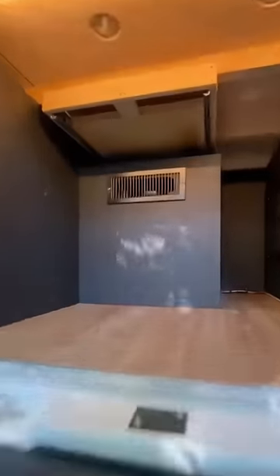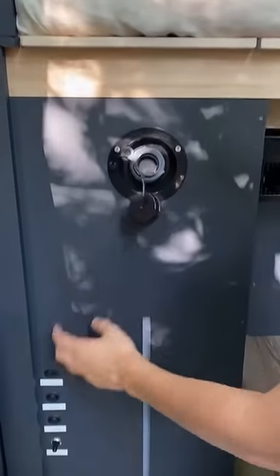In the garage area, this sliding panel gives you access to your entire electrical system, and this is where you fill and monitor your water.